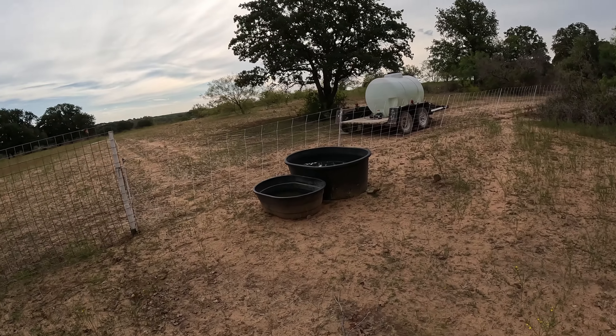Come October 1st, most of these nannies should be in sync — they were all in sync last year. So hopefully they all breed at the same time and don't have spread-apart kids. The total time he's going to have with them is probably about 45 days.